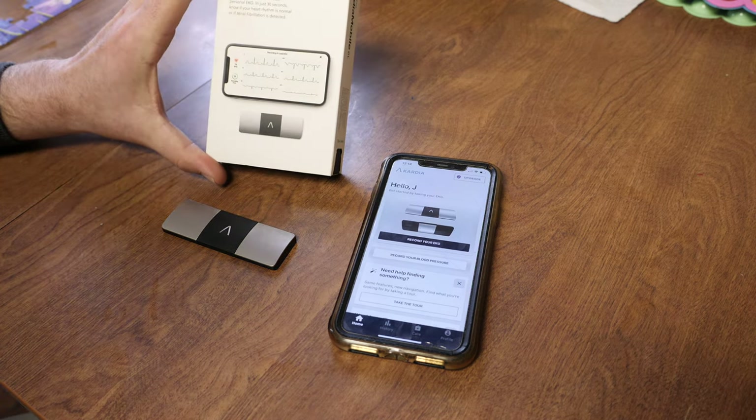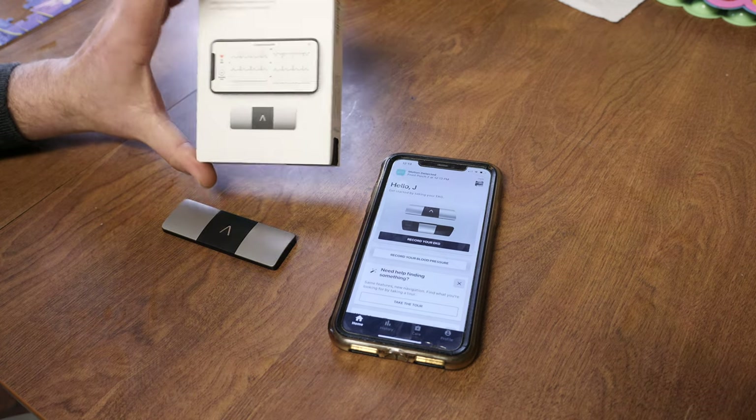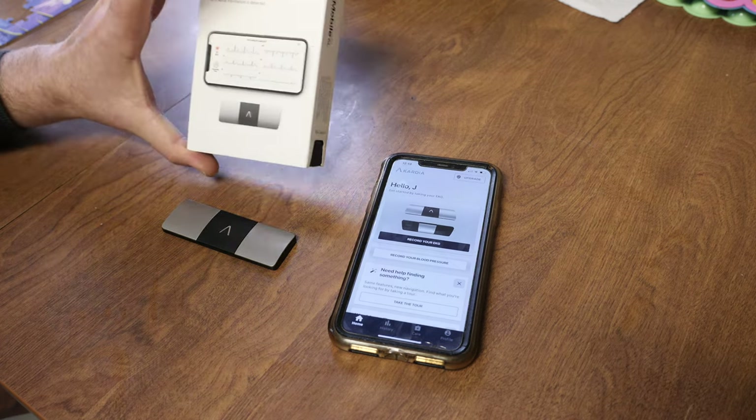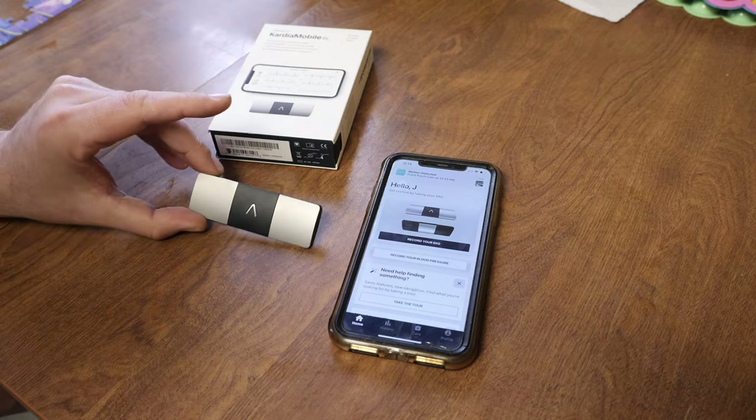Look at this — an EKG machine that you can do right here in your house. Pretty sweet. Am I dying? I don't know, let's find out. Just kidding. This machine will not tell you if you're dying, and it's not really a machine — it's more like a gadget.